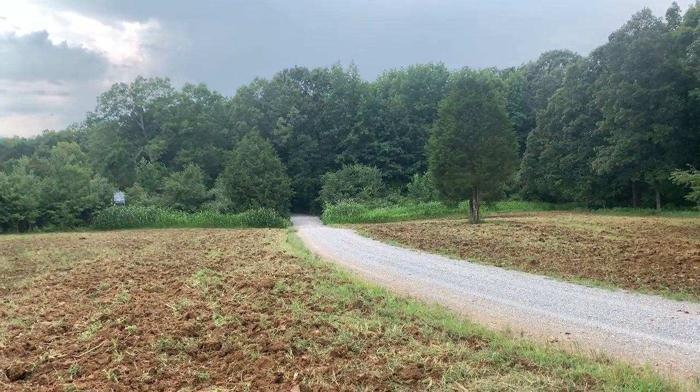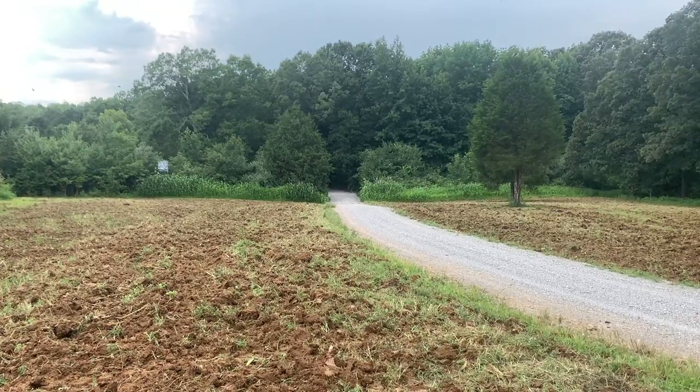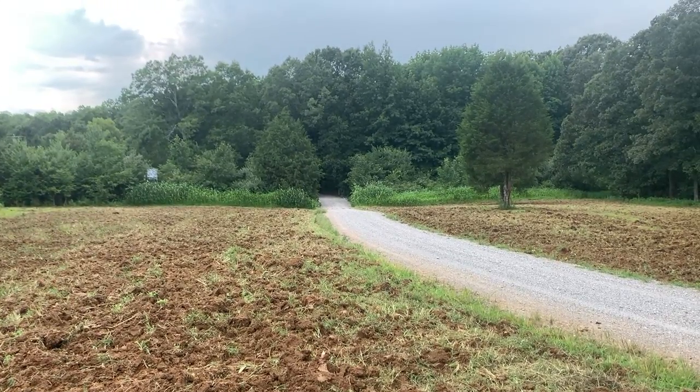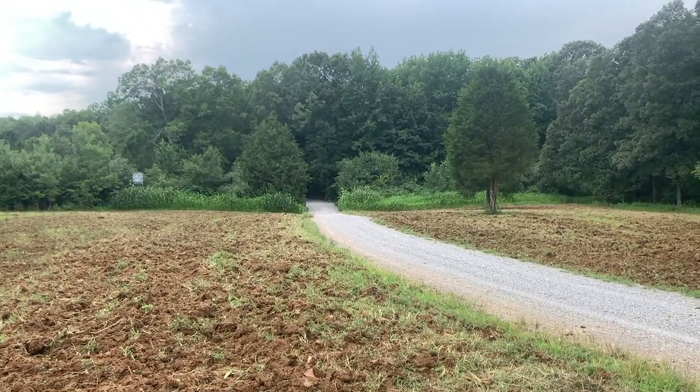We've got rain coming in today. Tonight, we cracked this driveway plot open. It's going to soak up a lot of water, but it's also going to absorb a lot of water, so we'll tell whether we got a little birdie on it or not.